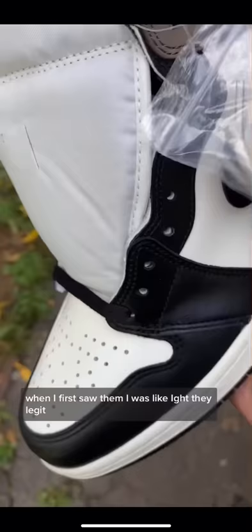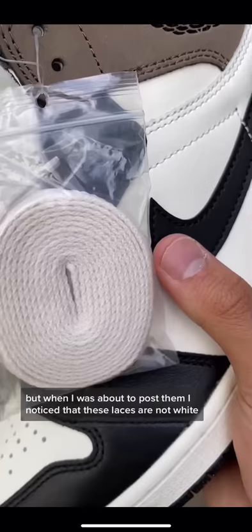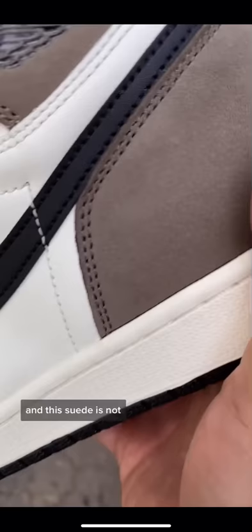When I first saw them, I was like, alright, they're legit. But when I was about to post them, I noticed that these laces are not white — they're like a creamy white, not fully white. And this suede is not it. It literally does not look like suede; it looks like plastic or something. You know when you rub a fur pillow and the color changes? Yeah, that's what's supposed to happen on the real mochas. That was not happening here.